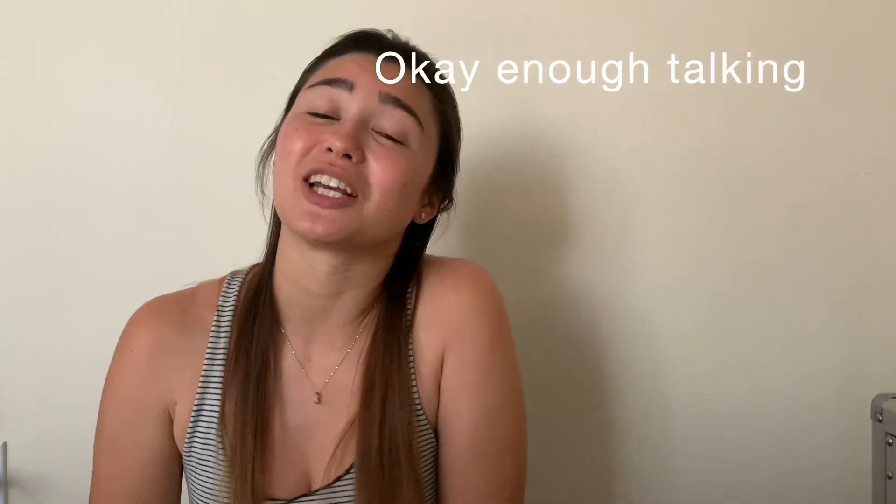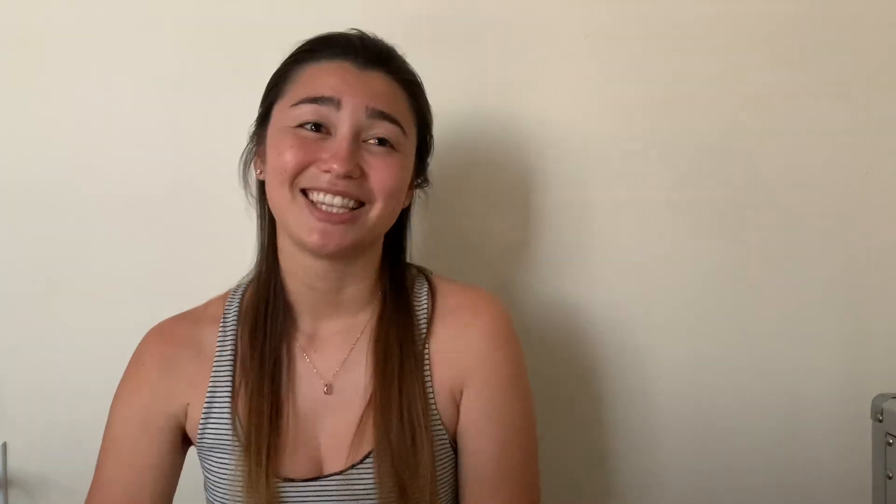Thank you for listening! I'll leave everything I found in the description box below. I hope you had fun or learned something, or you're going to get your dad something from this list. Come back on Thursday because we're doing cards — really cute and easy ones. My upload schedule is Tuesday and Thursday. Thanks for stopping by Shay's Crafting Corner, see you next time!